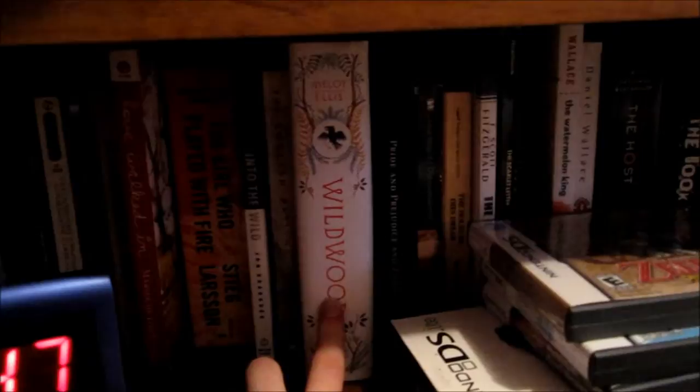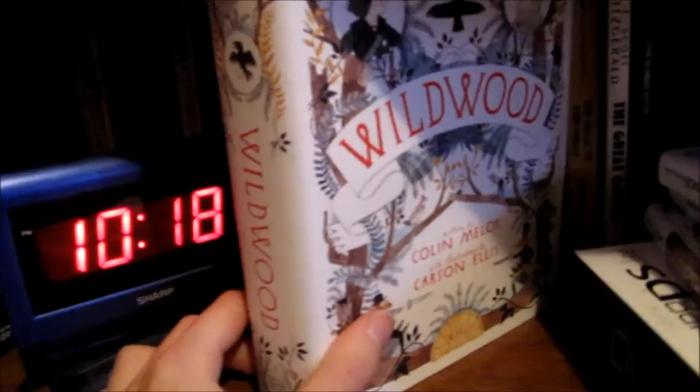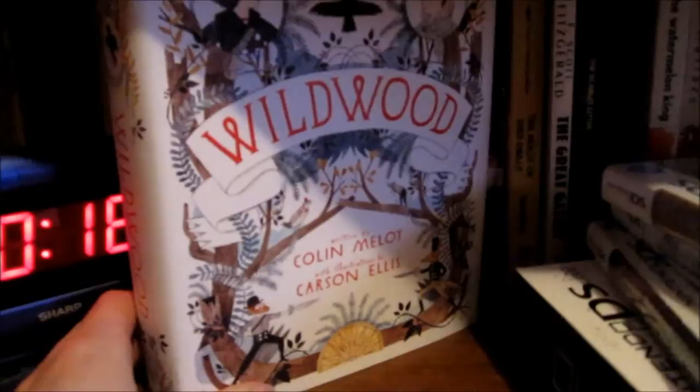And then we have Wildwood, which you saw in my favorites video. One thing I should add about this book is that it will be a series, and the second book is coming out, I think, in September and it's called Under Wildwood. You can read the first three chapters of it online and see the cover. I will put a link to that in the description. I really recommend you check it out because it's really, really good.